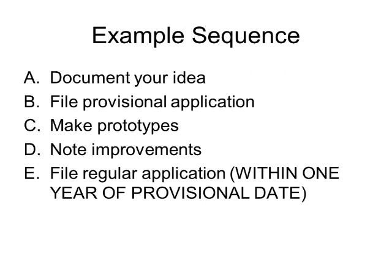Let's talk about an example sequence of invention development with five steps, A through E. Step A is documenting your idea. Step B: file a provisional application on your idea as it exists before you do any prototyping that you need help with. Then in step C, you work on your prototypes. In step D, you note any improvements from the actual real prototypes. Then in step E, when you file your regular patent application — which has to be done within one year of step B — you can include those improvements. All the tips and tricks you learned by making prototypes could be valuable, so you'll want to have them in your regular patent application.